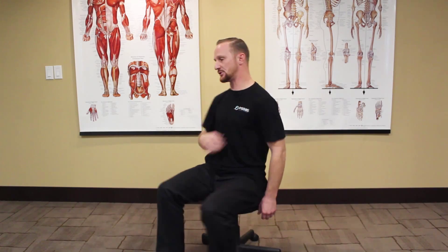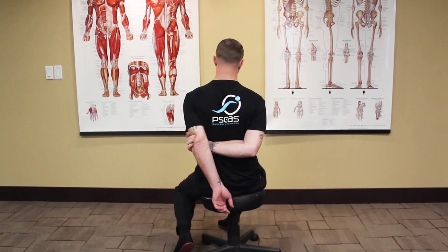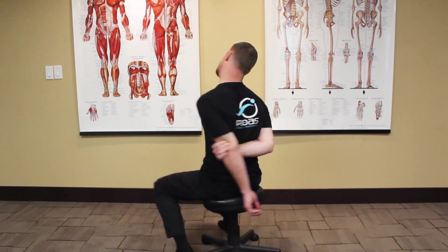So the way I like to stretch my neck — first off, when you go to stretch your neck, you've got to keep your shoulder down. A good way to keep your shoulder down is to grab your arm behind your back, or you can just sit on your hand to keep that shoulder down while you stretch.